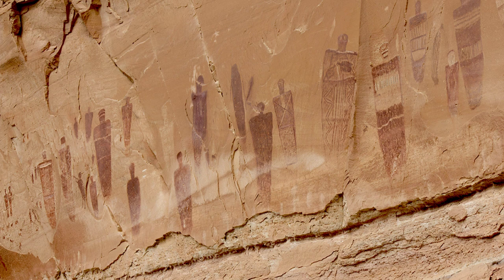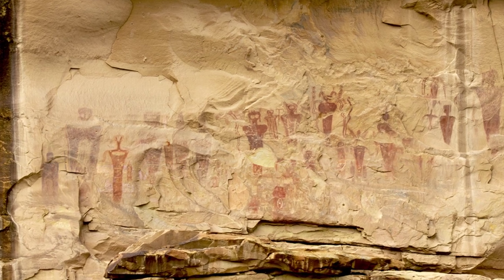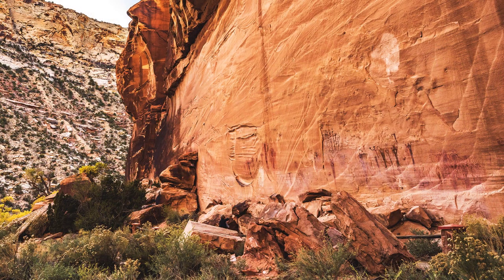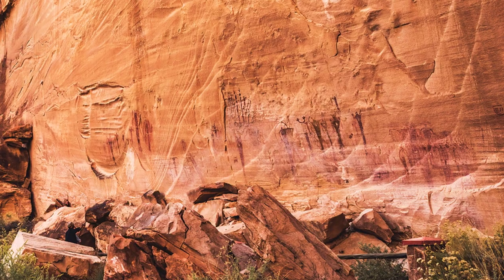Barrier Canyon-style rock art, normally referred to as BCS in the academic literature, refers to a distinctive form of ancient rock art found primarily in the Colorado Plateau region of the southwestern United States, particularly in present-day Utah. But it also extends into parts of Colorado, Arizona, and Nevada.